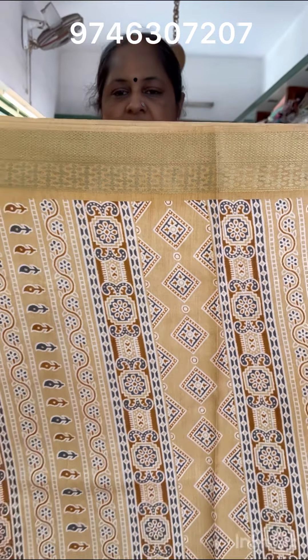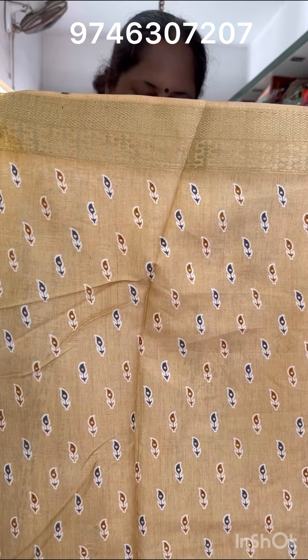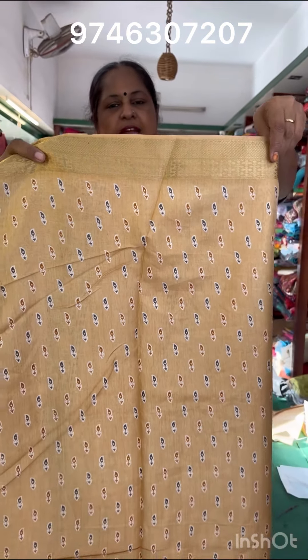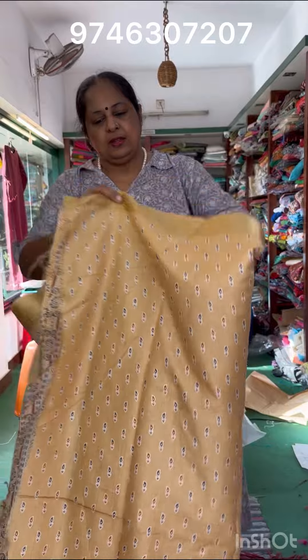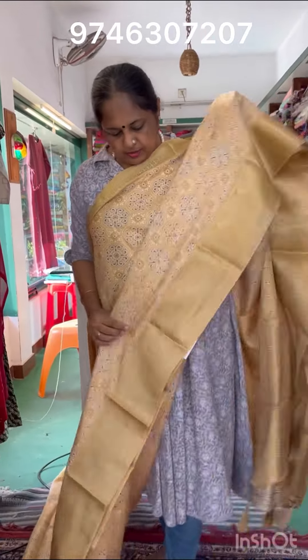Look at the same size of the blouse. It is a blouse with a plain color. The sleeve is the same as the blouse. Here is the design of the blouse.